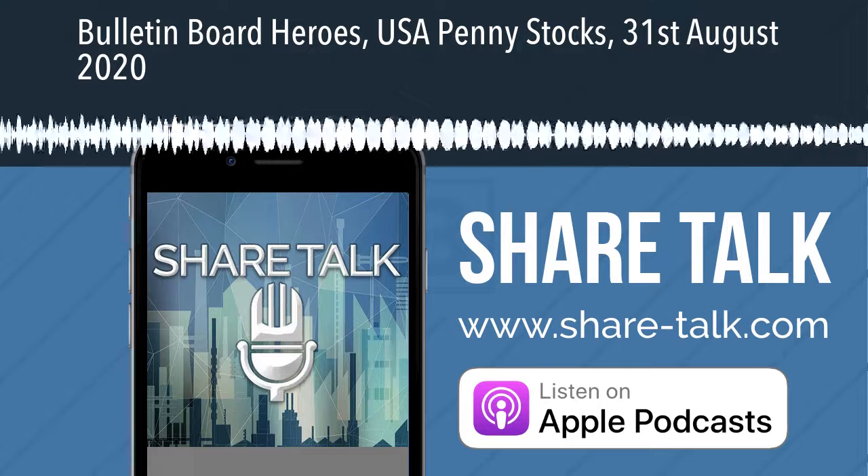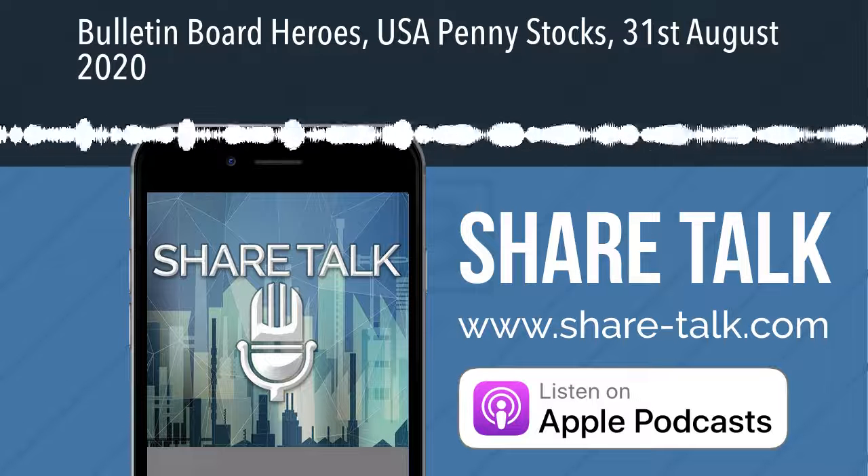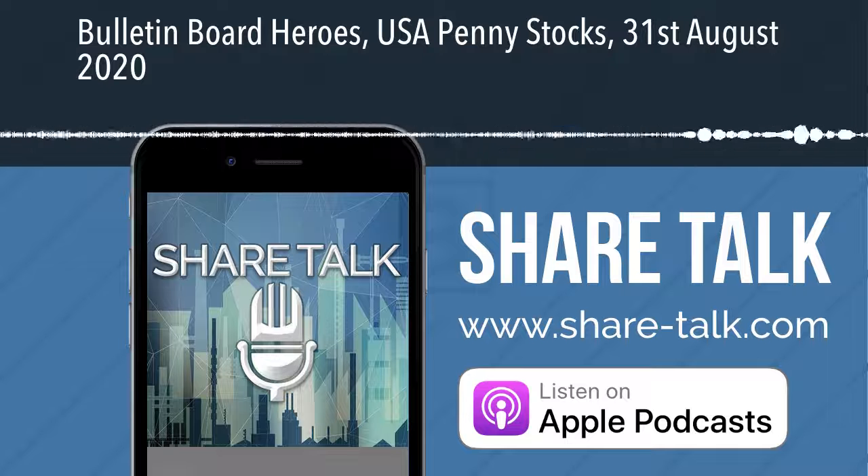Welcome to ShareTalk, the only podcast where investors come first. This is Zach Mayer with the US Penny Stock Highlights on Monday the 31st of August.